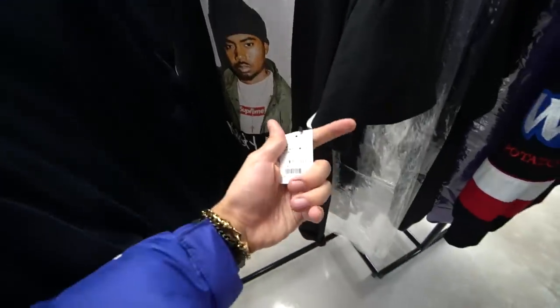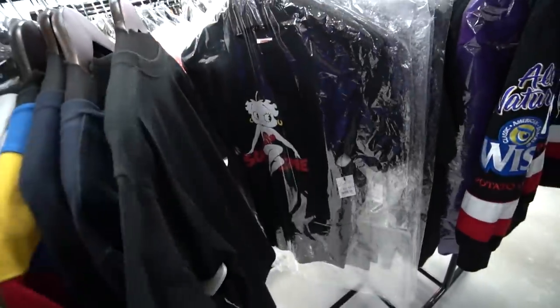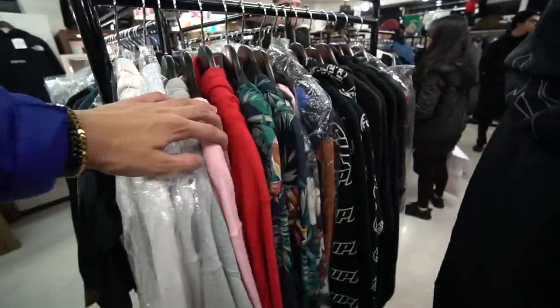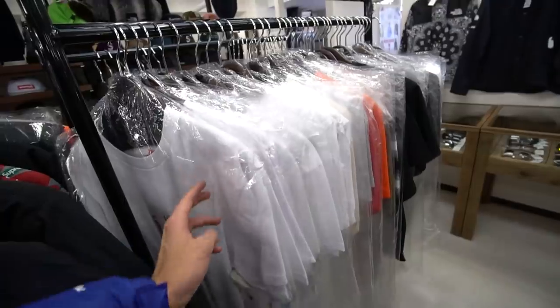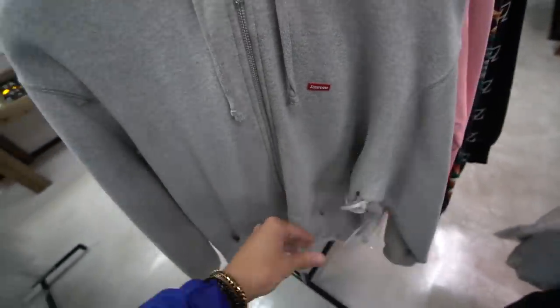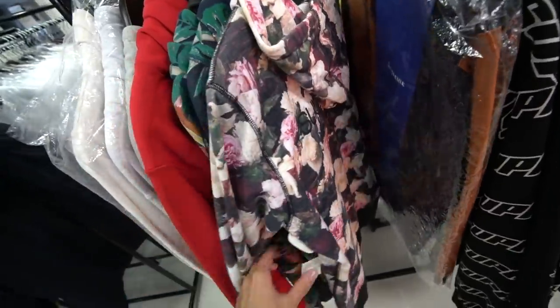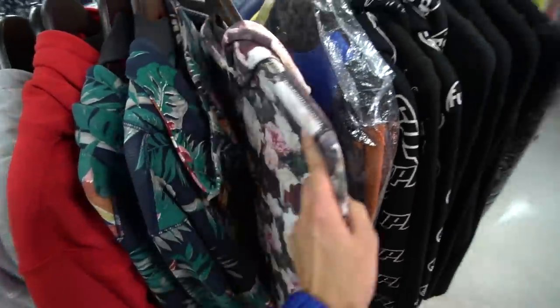Some prices are decent, some are average, but overall Supreme is expensive in Japan. Supreme at retail costs like 30 or 40 percent more than US retail, so you're already paying essentially resale prices just buying at the Supreme store in Japan. They do have a lot of older releases too, so if you missed something from a few years ago you might be able to find it here.